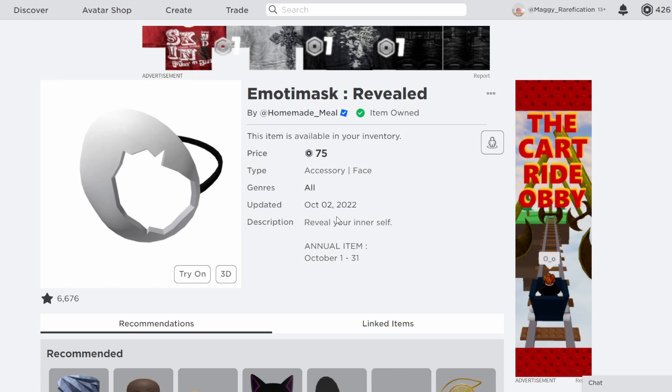This is a pretty cool item. It was an older item actually that was limited time only, but now it has returned once again this year for the October month. So if you did miss it originally, now you can get it for this entire month before it does go off sale after Halloween.